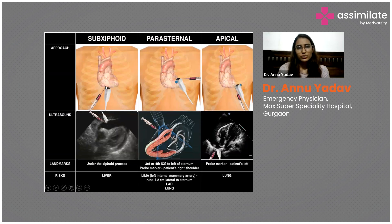There are three approaches: subxiphoid, lateral, and apical. For the subxiphoid view, point the ultrasound probe over the xiphoid process directed toward the left shoulder. As seen in the image, you can identify the heart, the pericardial sac, and the blood-filled cavity. Insert the needle under ultrasound guidance, visualize the needle tip as you enter, and aspirate the blood.